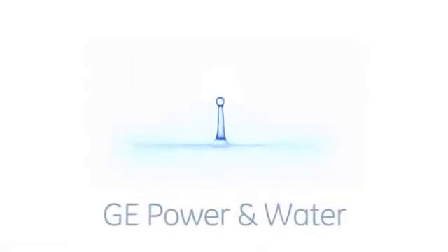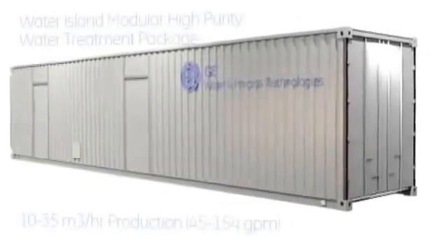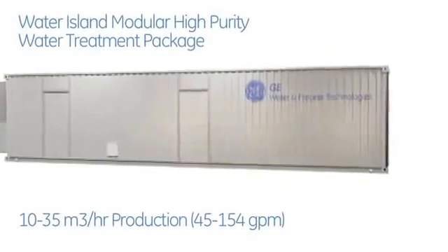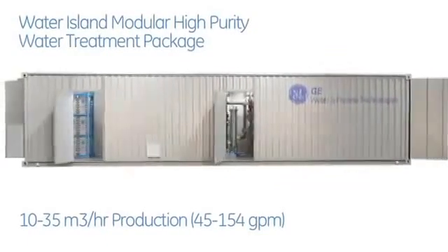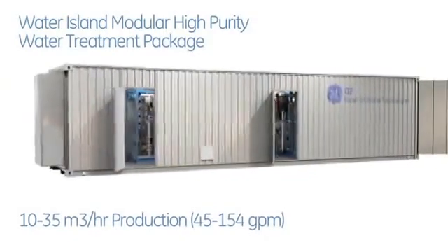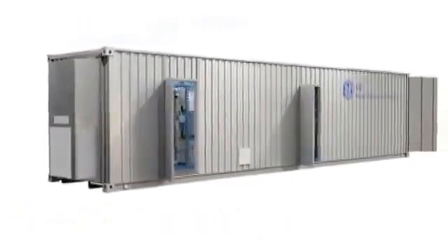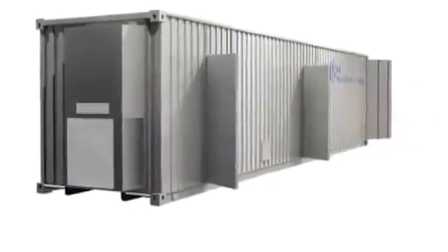GE Power & Water presents the latest innovation to bring more value to our energy customers. The Water Island is a high purity modular water system designed to produce up to 35 cubic meters per hour of makeup water to a combined cycle gas turbine power plant or other high pressure boiler systems. The Water Island system can be delivered as a modular turnkey solution, shown here, to drastically reduce the site installation and commissioning time.